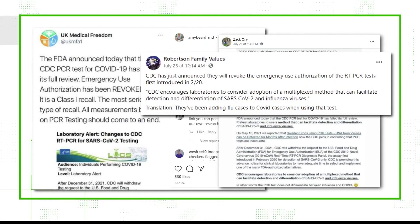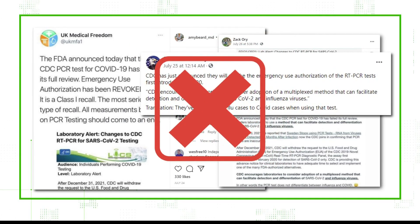It didn't take long for posts to start spreading, saying it's because the tests are inaccurate or they can't tell the difference between COVID and the flu. But here is why that is false.